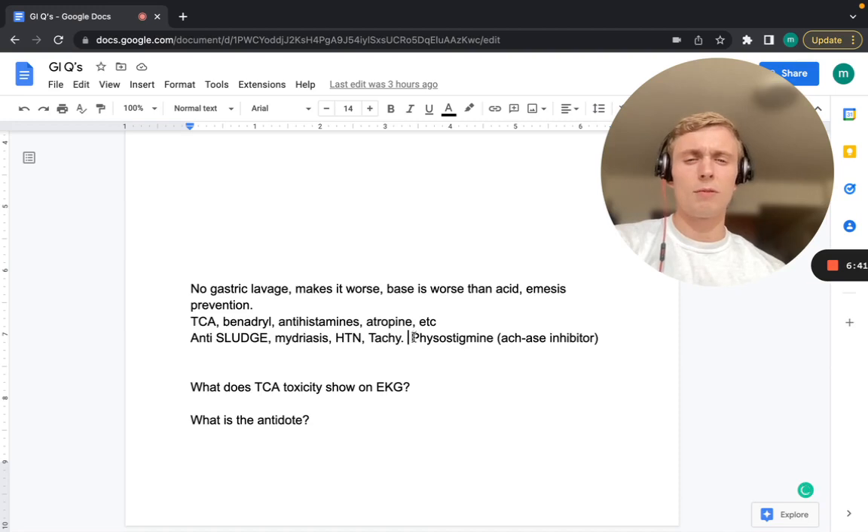The treatment for anticholinergic overdose is physostigmine. Physostigmine is an acetylcholinesterase inhibitor — it inhibits acetylcholinesterase, which would typically break down acetylcholine in the synapse, thereby increasing acetylcholine at the synapse.